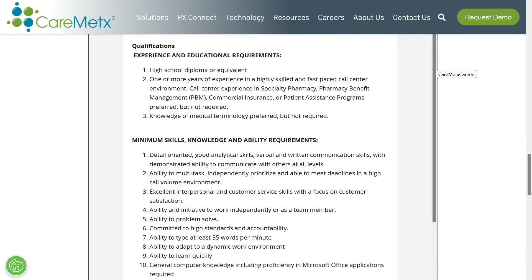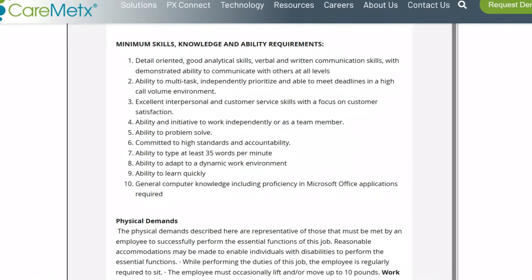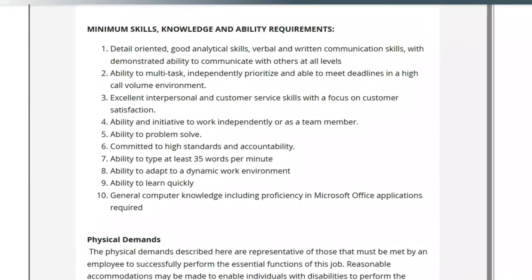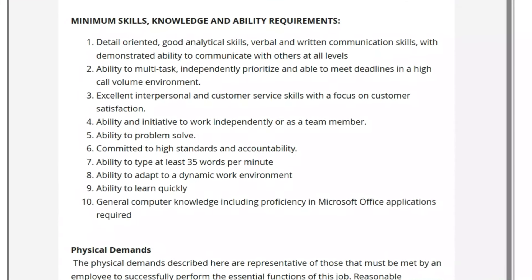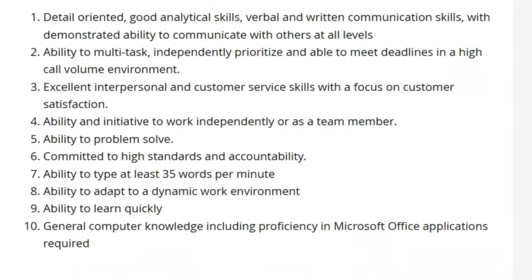To qualify for this job, they want you to have a high school diploma or equivalent and one or more years of experience in a highly skilled, fast-paced call center environment. Call center experience in specialty pharmacy, pharmacy benefit management, commercial insurance, or patient assistance programs is preferred but not required. Knowledge of medical terminology is also preferred but not required — I'll put a link in the description to help you pick up some medical terminology, which will help you stand out. You also need to be detail-oriented, have good analytical skills, be a great communicator, able to multitask, work independently or as a team member, be a problem solver, type at least 35 words per minute, and have proficiency in Microsoft Office applications.